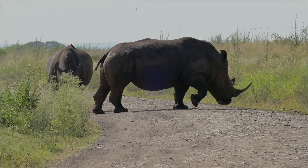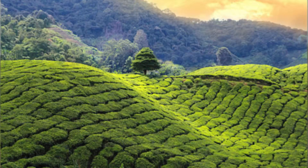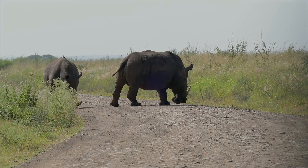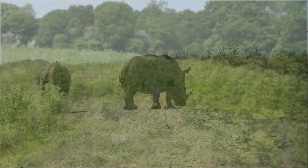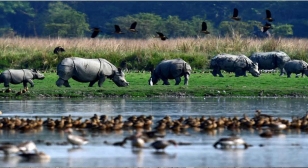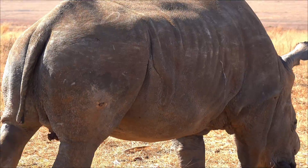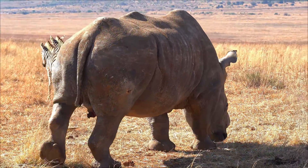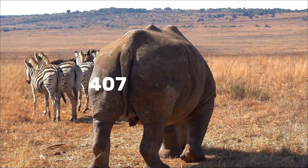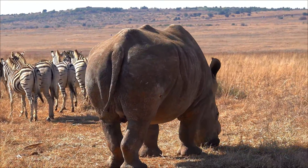The greater one-horned rhino, often called the Indian rhino, is found only in the Indian subcontinent, mainly in Assam and other parts of northeastern India and in southern Nepal. These rhinos prefer floodplain grasslands, riverine meadows, and adjacent woodlands where water and tall grass are abundant. Major strongholds include Kaziranga, Pobatora, Manas in India, and Chitwan in Nepal. Once hunted to the brink, concerted conservation efforts have driven a remarkable recovery. The global population now stands at roughly 4,075 animals across India and Nepal, with India holding the large majority.